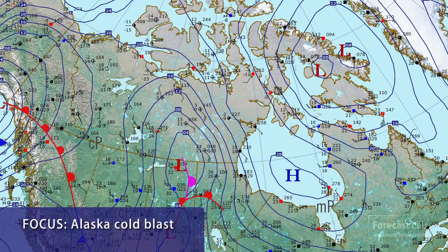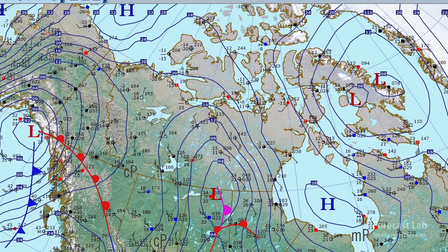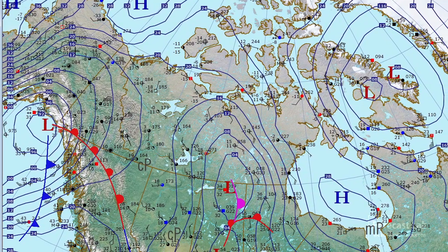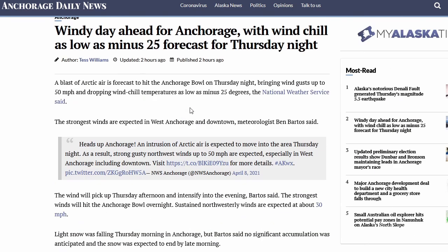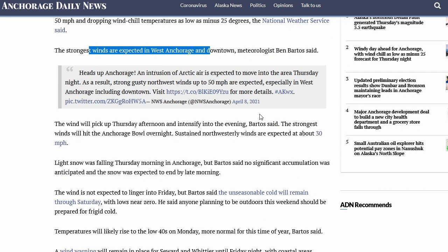Up in Alaska they've been contending with a cold air outbreak. There's a 1040 millibar high off the coast in both the Chukchi Sea and the Beaufort Sea, and in Siberia. That's bringing these below zero conditions. You can see on the Anchorage newspaper — wind chills as low as minus 25 tonight. Talking about that blast of Arctic air: gusts up to 50 miles an hour, and that's going to hit Anchorage this evening.